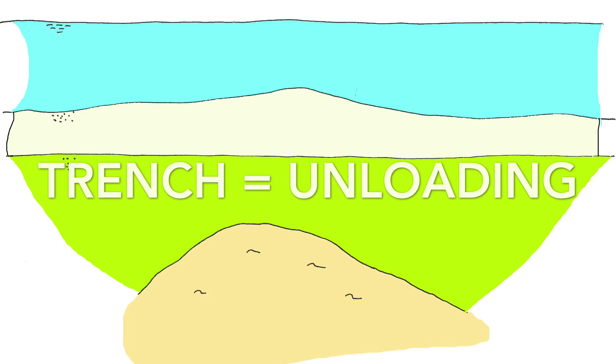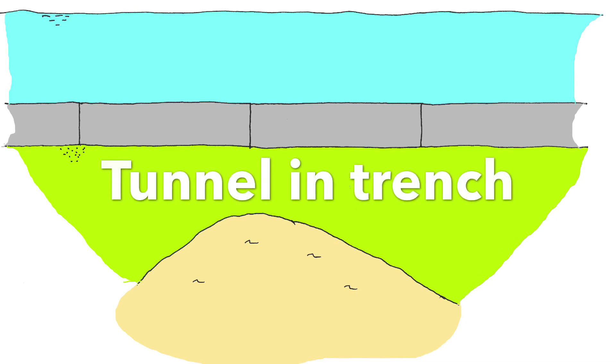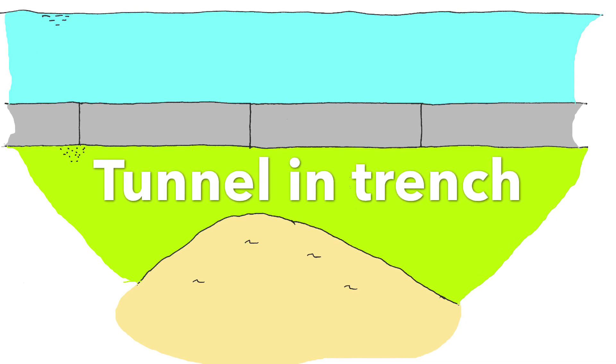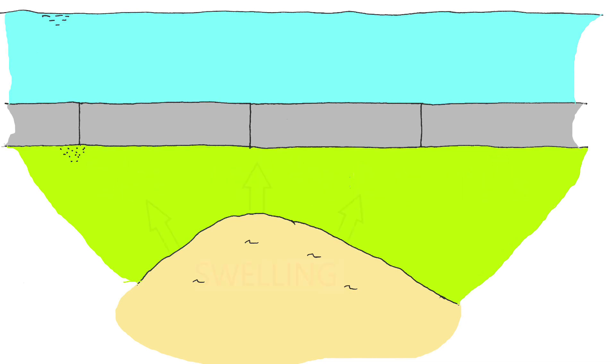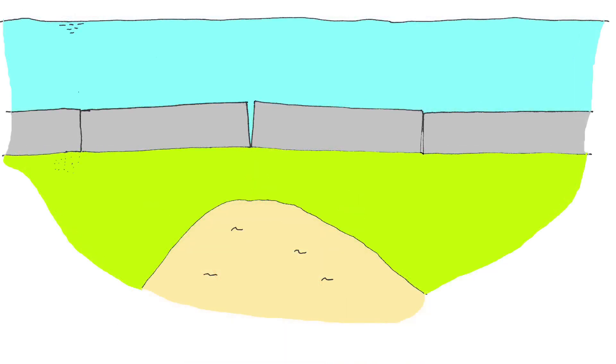The soil removed will relieve the pressure on the soil underneath. The tunnel will be filled with air, so it will be much lighter than the soil removed. The soil underneath will see less load and the soil may start to swell. The challenge to the Fehmarn Tunnel is that if the swelling is uneven, then the connection between the tunnel elements may be lifted up locally and the connection could crack open and water run into the tunnel.